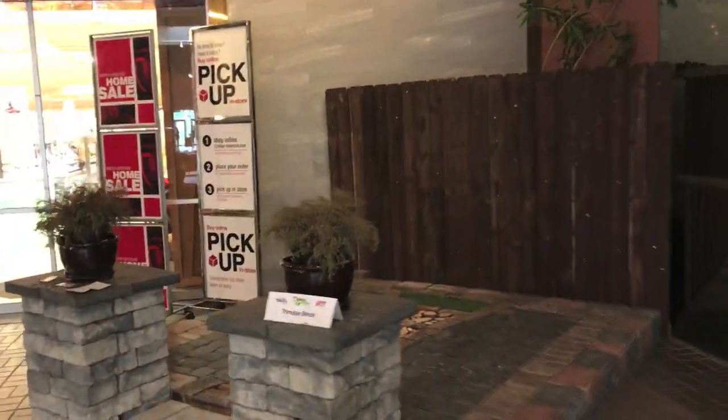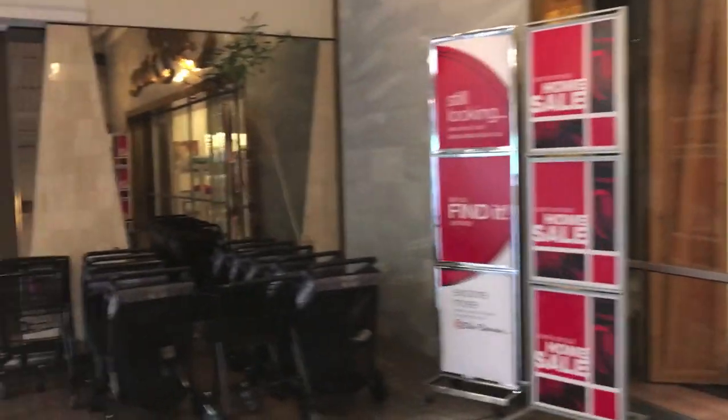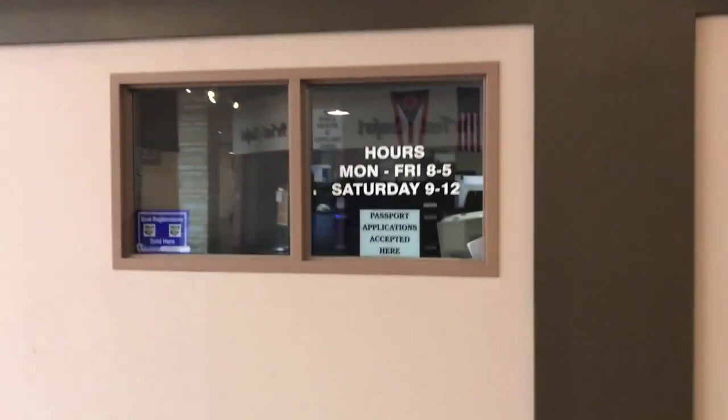And then you have Elder Beerman coming up here on the left, and that is actually a very small Elder Beerman store. But Elder Beerman is owned by the Bon Ton, so that store is somewhat endangered. And you can tell by the design of this store right here that it was a jewelry store.